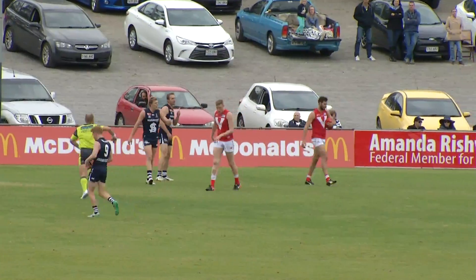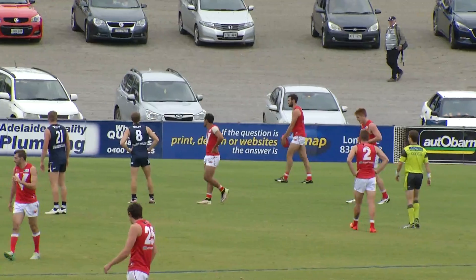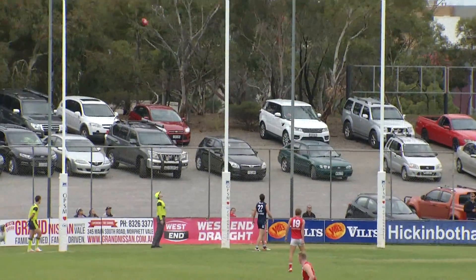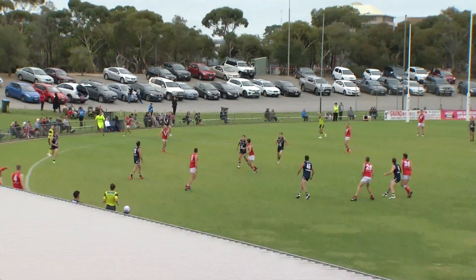Smith. North Adelaide have only led for two minutes of this contest. Smith coming in to try and extend that time frame. Only movement of the umpire is two fingers — two goals in two. This defensive half, they're sort of locking in North Adelaide at the moment.